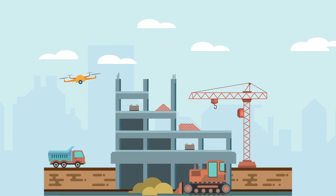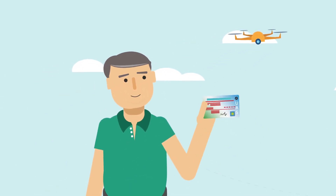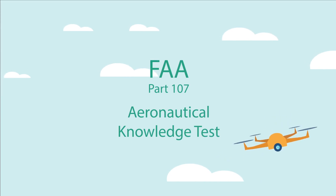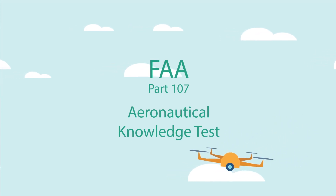Want to use drones to take your business or organization to new heights? Become an FAA-certified drone pilot. To get certified, you must pass the FAA's Aeronautical Knowledge Test.